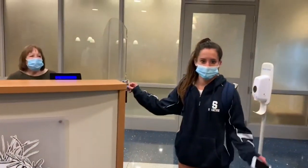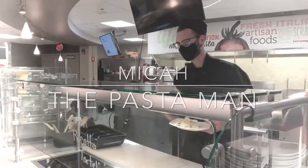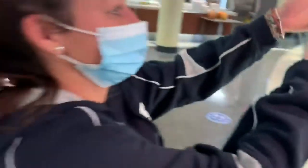Here's the buffet-style dining. Here's our favorite pasta man who makes all of your made-to-order pasta. Look at that pasta! A lot of energy!